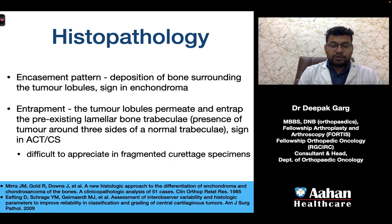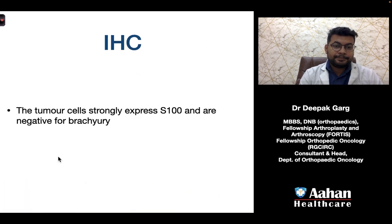Two important terminologies: encasement means deposition of bone surrounding the tumor lobules on all sides — a sign seen in enchondromas (benign). Entrapment means tumor lobules permeate and entrap pre-existing lamellar bone trabeculae, with tumor present around three sides of a normal trabecular bone — a sign seen in ACTs or chondrosarcoma grade 1. This is usually difficult to appreciate in fragmented curetted or biopsy specimens.